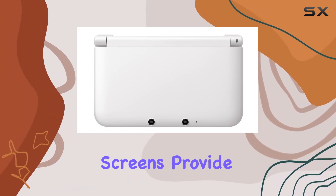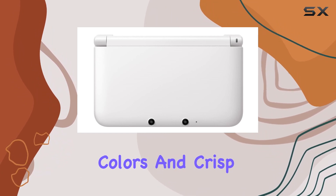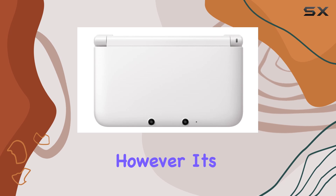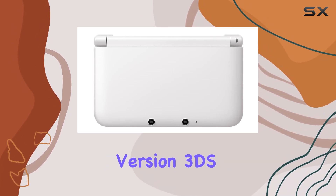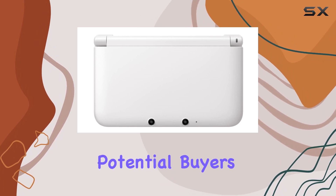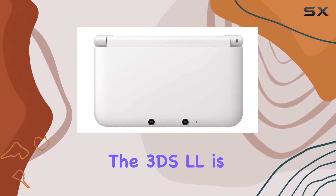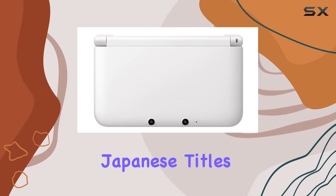The larger LL screens provide an immersive gaming experience with vibrant colors and crisp graphics that make every game visually appealing. However, it's important to note that this console only plays Japanese version 3DS games, which is something potential buyers should be aware of. One of the standout features of the 3DS LL is its compatibility with a vast library of exclusive Japanese titles.